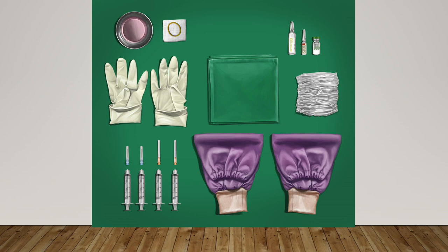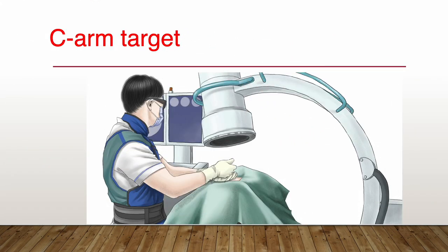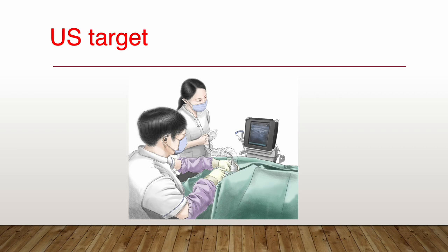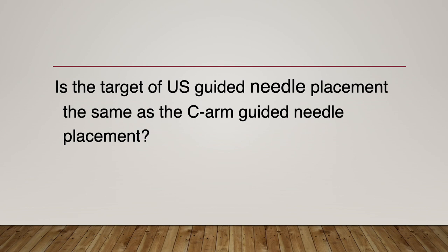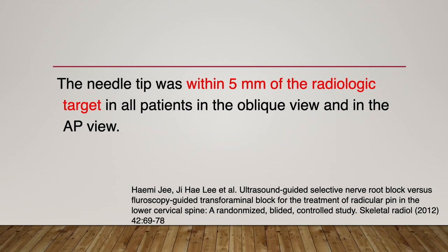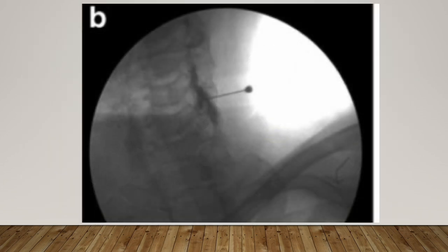Let me talk in detail about ultrasound-guided periradicular steroid injection. I'll start from the target. The C-arm target of transforaminal injection is the internal aspect of the bony intervertebral foramina, aiming to spread the contrast media into the epidural space. The C-arm image shows that the needle tip seemed to be very close to the radiologic target — within 5 mm of the radiologic target. I repeated the same experiments with their protocol. It is the needle tip in AP and oblique view. The contrast media spread proximally and centrally from the needle tip.